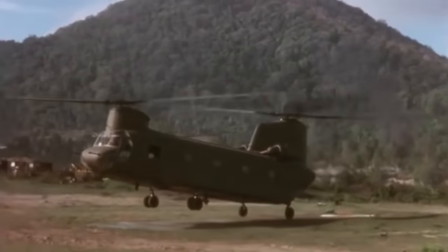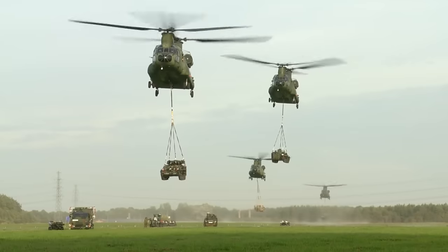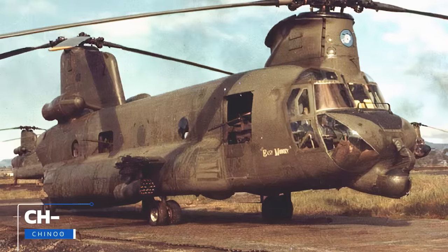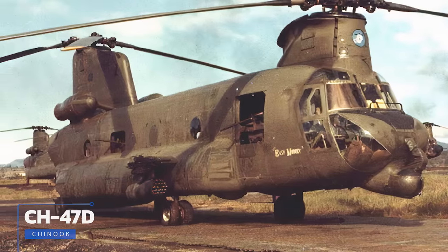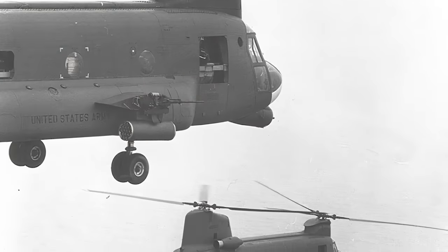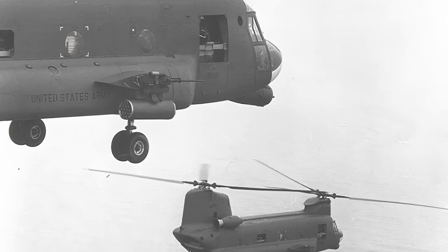Whereas early variant engines collectively produced about 4,000 horsepower, new Honeywell turboshafts in contemporary F-models crank out nearly 10,000 horsepower in total, and over the years maximum takeoff weight has increased by nearly 20,000 pounds. Some Chinooks were converted into ACH-47As — the A standing for attack — featuring two fixed 20mm cannons in the nose, one turret-mounted 40mm grenade launcher, multiple 50-caliber machine guns in pods on the sides of the fuselage, alongside 70mm rockets or 30-caliber Gatling gun miniguns. They packed a huge punch, but conversion and maintenance costs were prohibitively expensive, and since the helicopters were in greater demand as transport aircraft, the program was eventually scrapped.